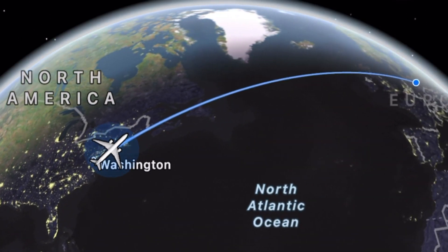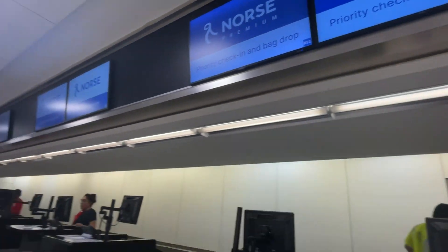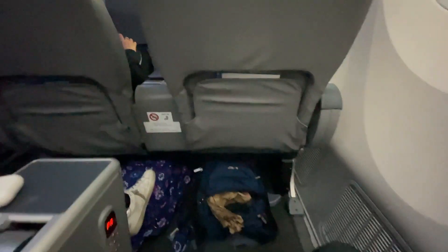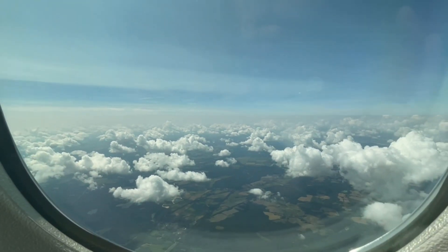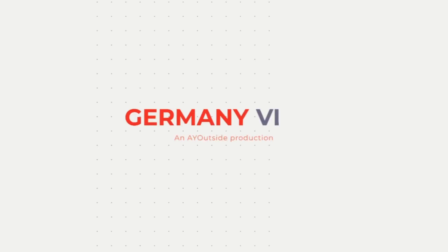Today we are flying from JFK to Berlin on a Norse Atlantic business class flight to kick off part one of the Germany vlog. On this business class flight we sit in some premium seats and get to witness the German countryside outside the 787 Dreamliner. So let's go to part one of the Germany vlog.